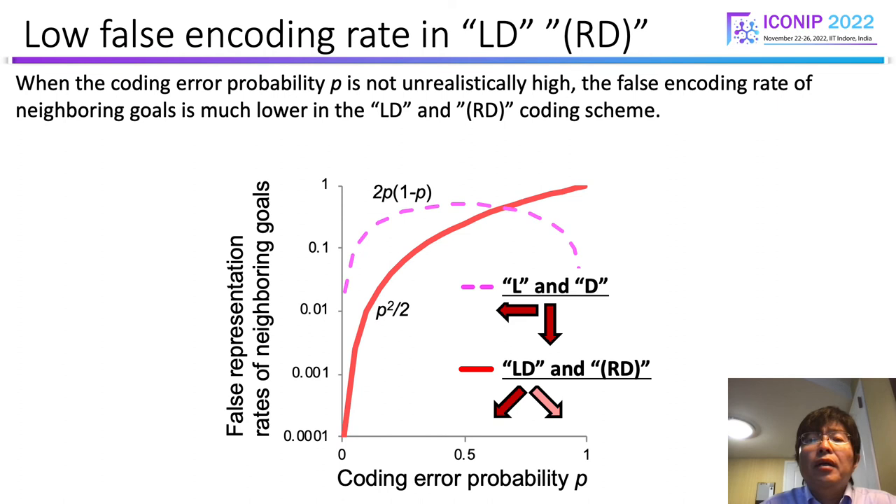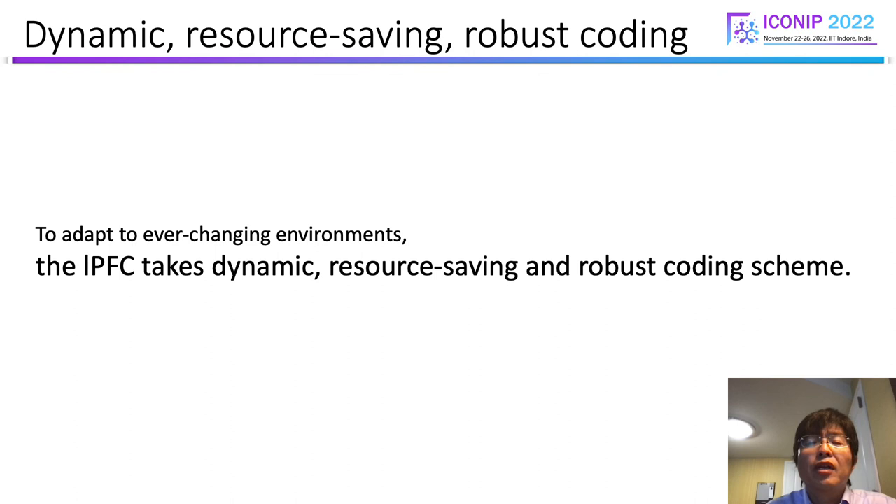Due to time constraints, details are omitted, but when the coding error probability is not unrealistically high, the false encoding rate of neighboring goals is much lower in the coding scheme our data suggested, in comparison with a more straightforward collective scheme. This result suggests that the coding scheme contributes to a robust coding scheme. As a conclusion, the lateral prefrontal cortex, as a responsible area of executive function, may take a dynamic, resource-saving, and robust coding scheme to adapt to ever-changing environments.